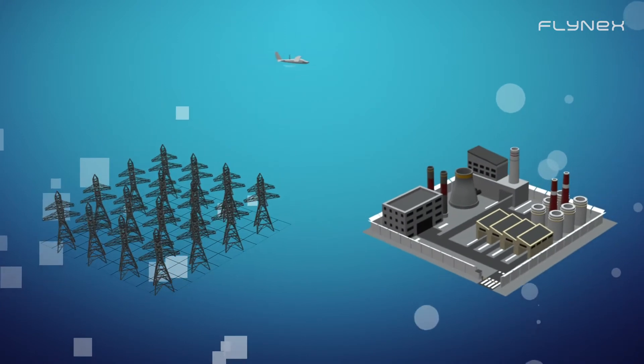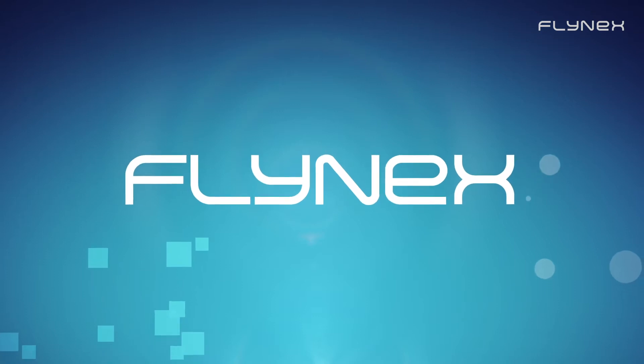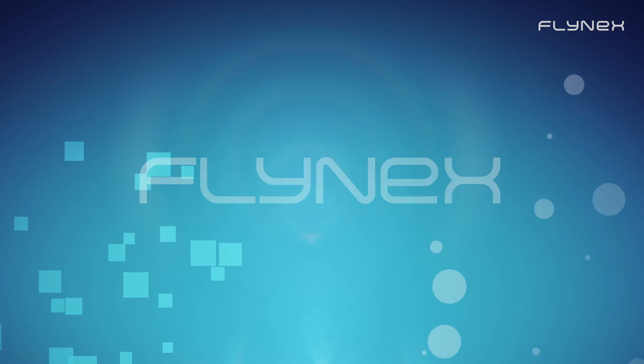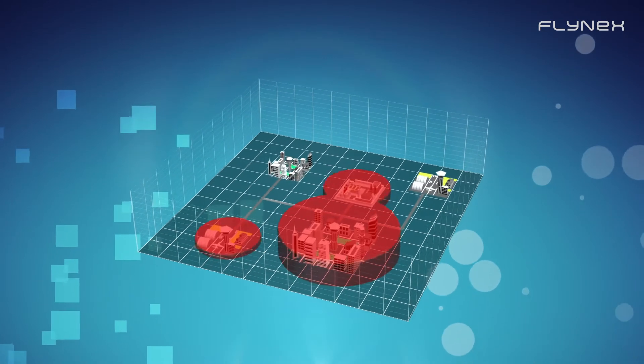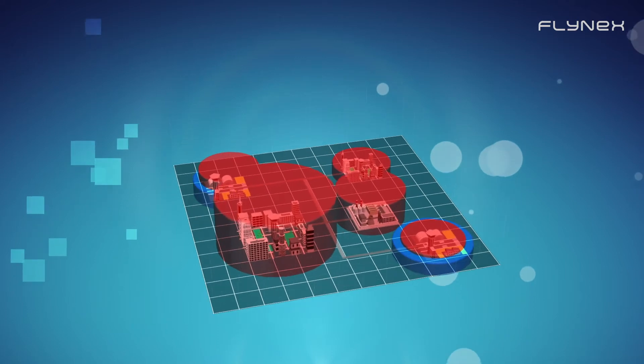At Flynex, we have developed a software which supports and connects each process in the most varied application fields. The core is a detailed geo-information system, including a 3D maps module and depicted airspace.